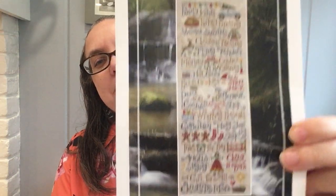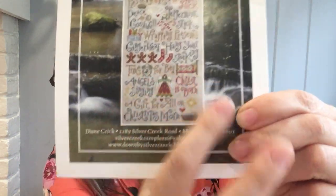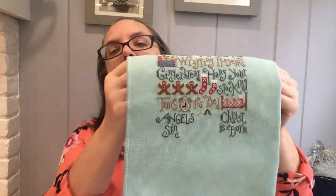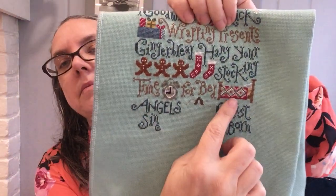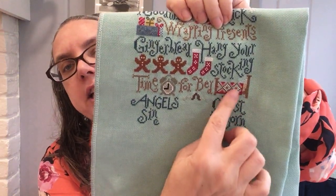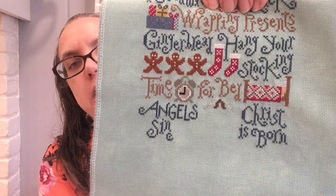My next one is Christmas List by Silver Creek Samplers. I am down now on the bottom half of the pattern, so I'm getting there. I finally finished the bed. I did change it slightly — I think there's supposed to be a yellow in there, but I changed it just a little bit to keep it with the pink. So it's pink, red, and with a little bit of green accent.